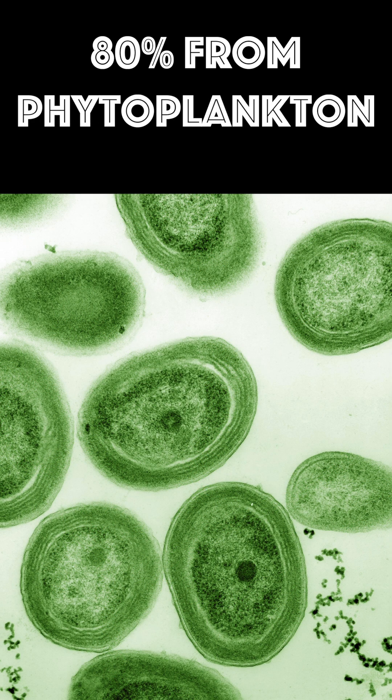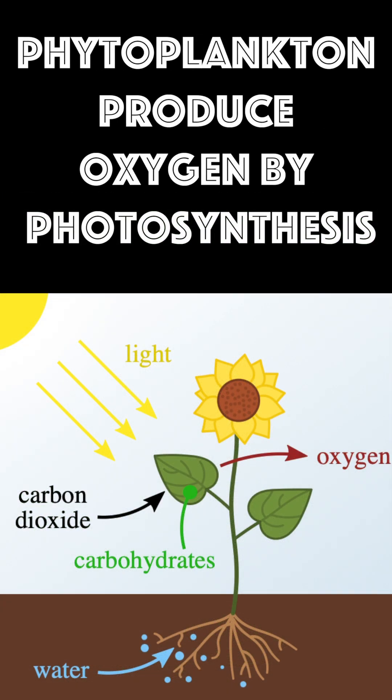Phytoplankton are microscopic plants that live near the surface of the water. They produce oxygen through photosynthesis, the same way plants on land do, by soaking up the sun for energy and releasing oxygen.